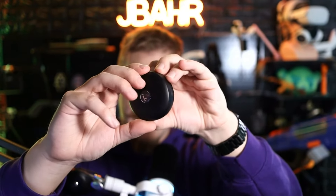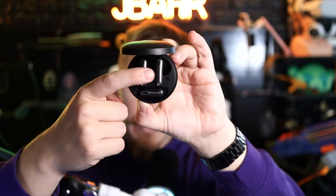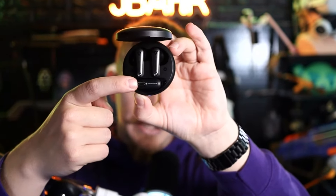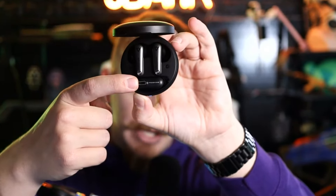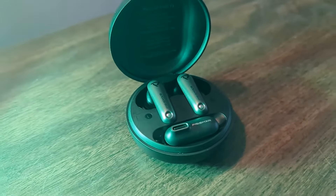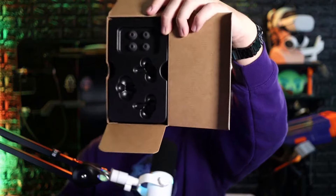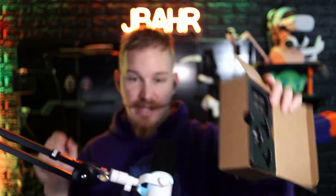Here we have the Vega T1 earbuds. I've actually used them during my last couple of streams with my Quest 3 and I've absolutely loved them. The carrying charging case comes with both your earbuds and the USB-C adapter that also has USB-C pass-through charging, so you can use these for ultra-low-latency audio and still be charging your Quest. They're very comfortable — I kind of didn't even notice I had them in during my streaming sessions.